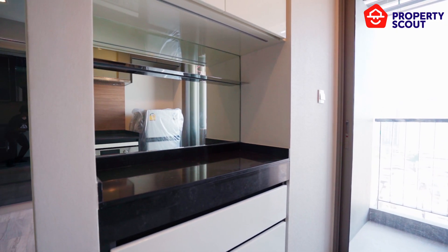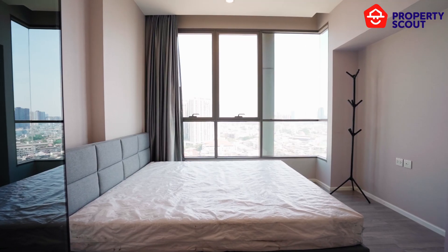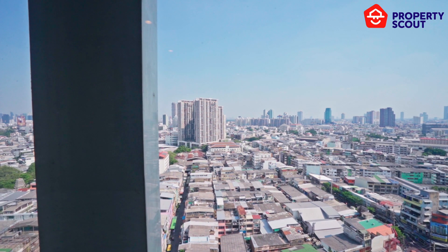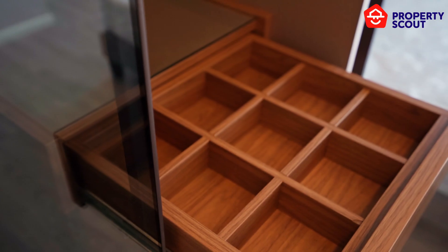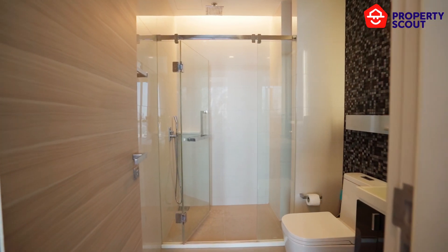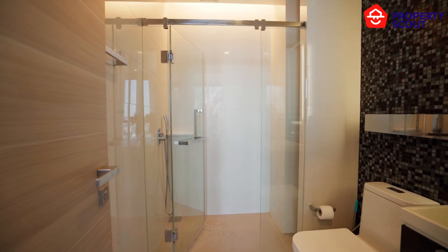Wake up to breathtaking city views every morning, thanks to the large windows beside the king-size bed in the bedroom. Ample storage awaits in the built-in closet, keeping your belongings organised and out of sight. Indulge in a spa-like experience in the bathroom, featuring a full separation between the wet and dry zones.